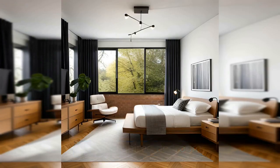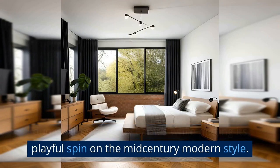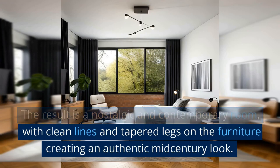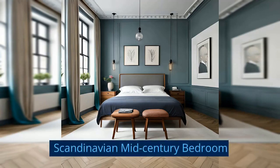Eames Inspired Bedroom: This bedroom takes cues from the iconic design duo Charles and Ray Eames while putting its own playful spin on the mid-century modern style. The result is a nostalgic and contemporary room, with clean lines and tapered legs on the furniture creating an authentic mid-century look.